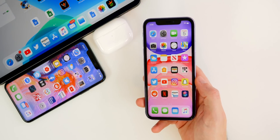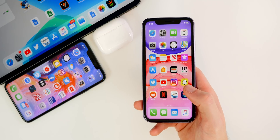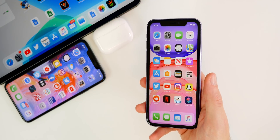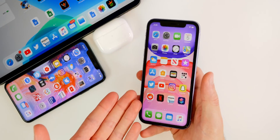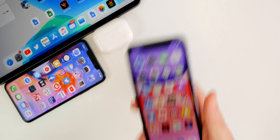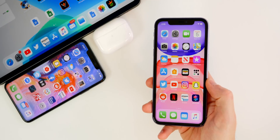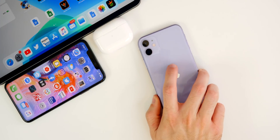That's pretty much it for iOS 13.3 beta one. For iPadOS 13.3 beta one, I didn't notice any other changes beyond what's in iOS 13.3 — I'll test that further and cover it in my follow-up video later this week. Let me know if you found anything new or changed in iOS 13.3, whether your RAM management issues are fixed, and your overall experience with this update in the comments below. If you enjoyed this video, give it a thumbs up and subscribe so you don't miss the next iOS update video. Thanks for watching and I'll see you soon.